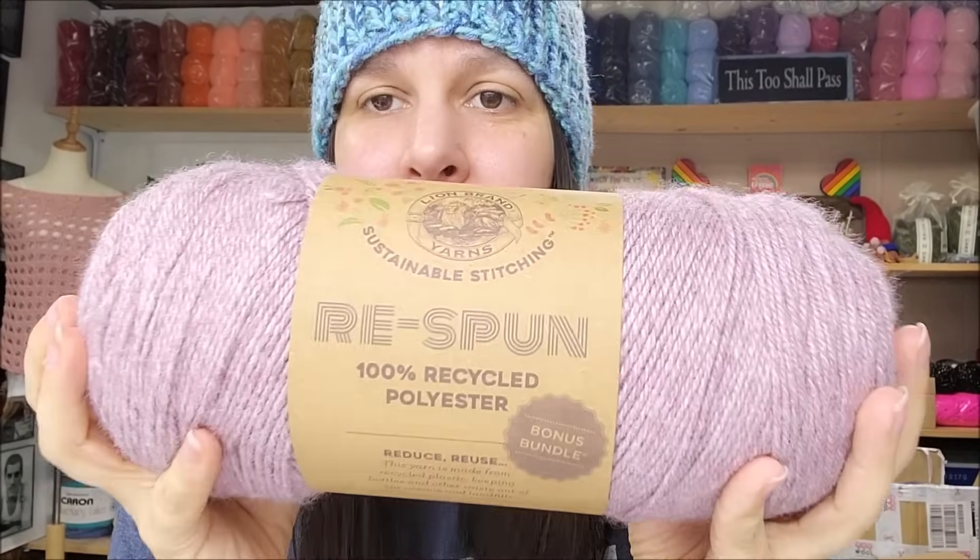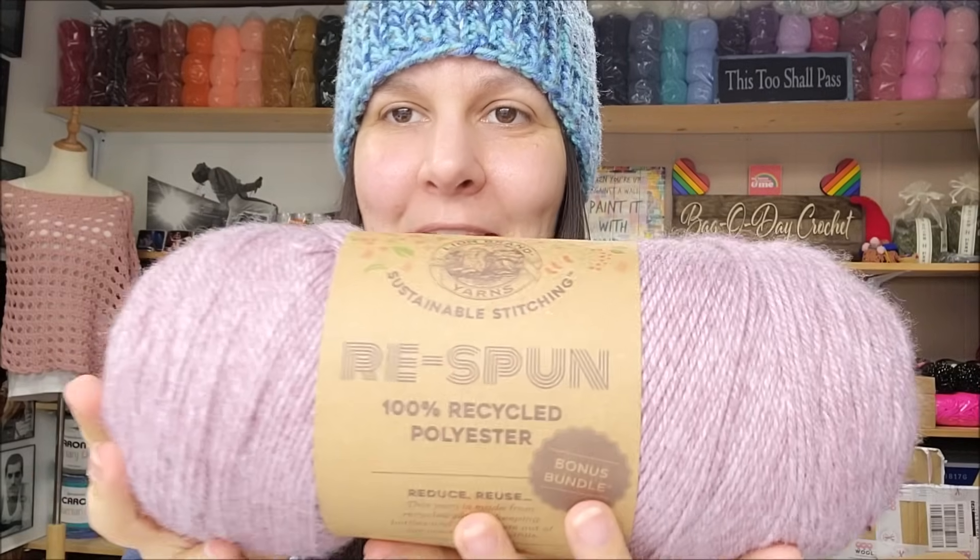Here's the label — nice, very recycled-looking brown paper, love it. It's 10 ounces, 284 grams, 658 yards or 602 meters. Machine wash on gentle and you can tumble dry — always nice. It's a medium weight, number four. Knitting needle recommendation is 5mm and crochet hook is a 6mm — right on, that's what I'd recommend. It meets the global recycled standard and is made in India. The color I have here is called Blush.